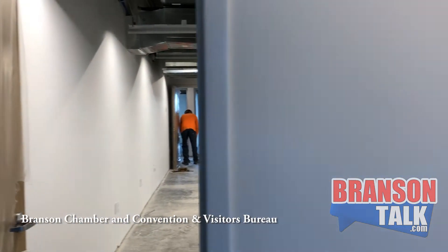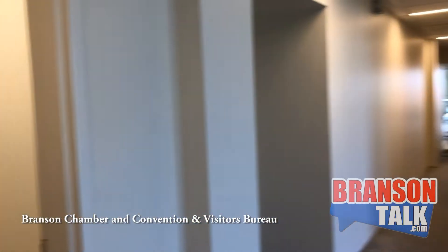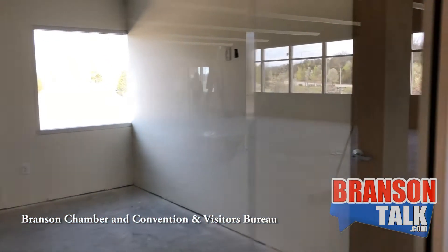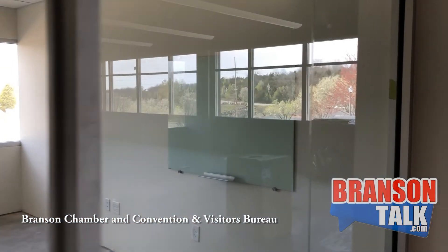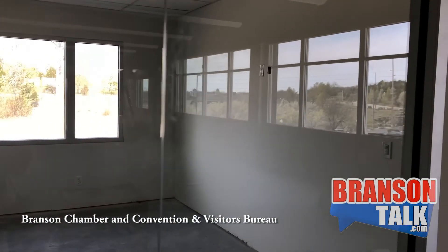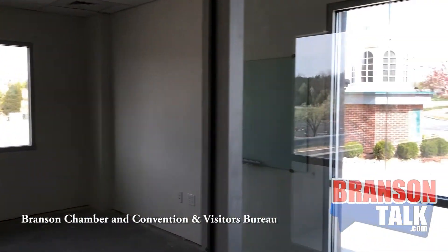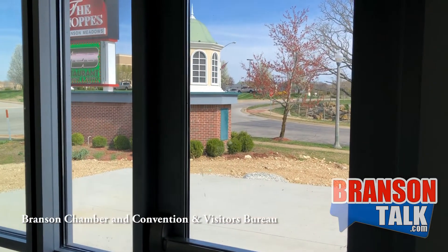This room back here is our phone room, also a nursing mothers room — it's something we continually need to address, so having a dedicated space is very important to us. This open office area will seat 20 people, and then we have 13 smaller offices around the perimeter. We're bringing light in from all directions.